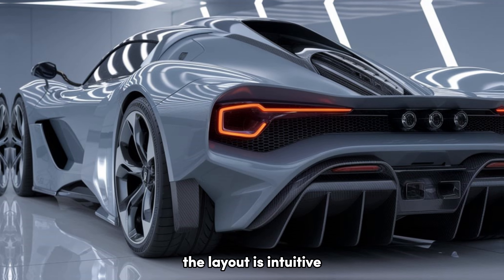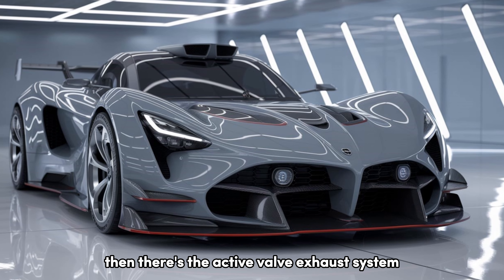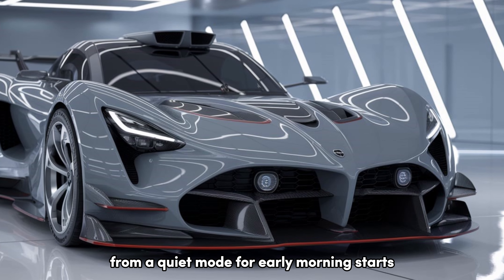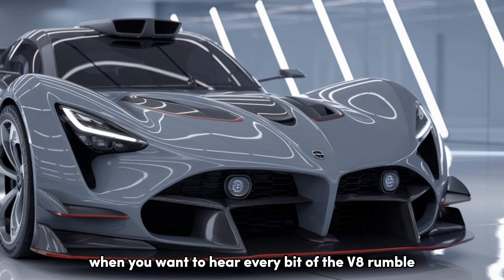What sets the 2025 Mustang apart from its rivals? Let's talk about some unique selling points. Ford has equipped the Mustang with multiple driving modes, including normal, sport, track, and a new drag strip mode. This last mode optimizes the car's launch control for maximum acceleration at the drag strip, giving you the edge when you're hunting for quarter-mile times.